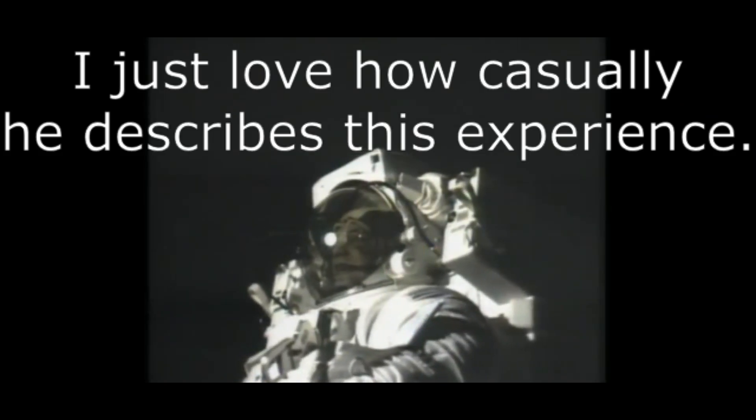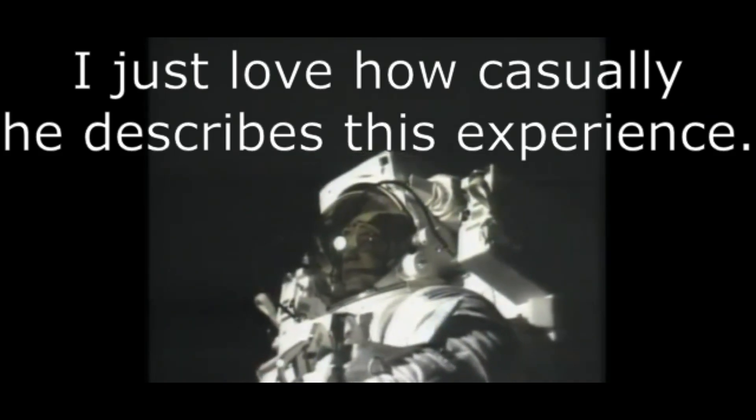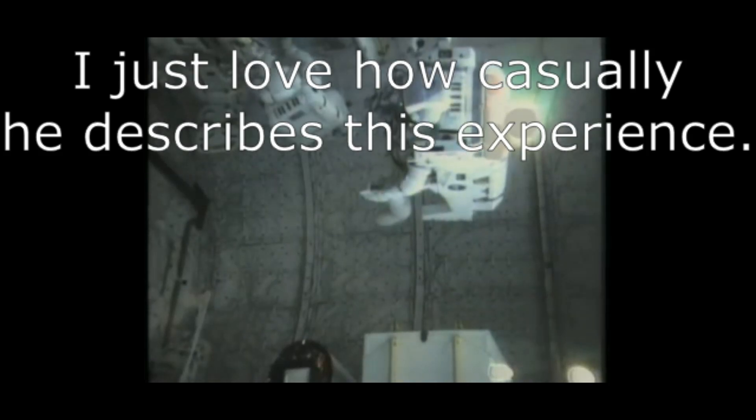Basically, we were very pleased with the way the MMU handled. It was very much like the simulations at the Martin Company in Denver. Here I am, backing out to 150 feet and coming back in, and then out to 300 and coming back in. This is approximately the same sort of translation that the folks on the next mission, the Solar Maximum Repair Mission, will be faced with in moving from the orbiter over to the Solar Maximum spacecraft.